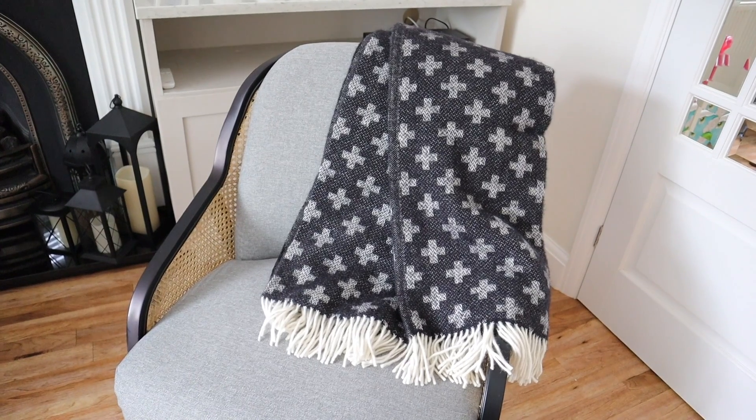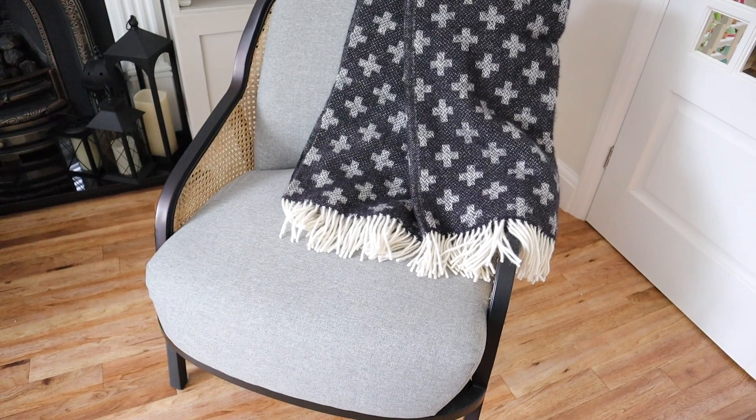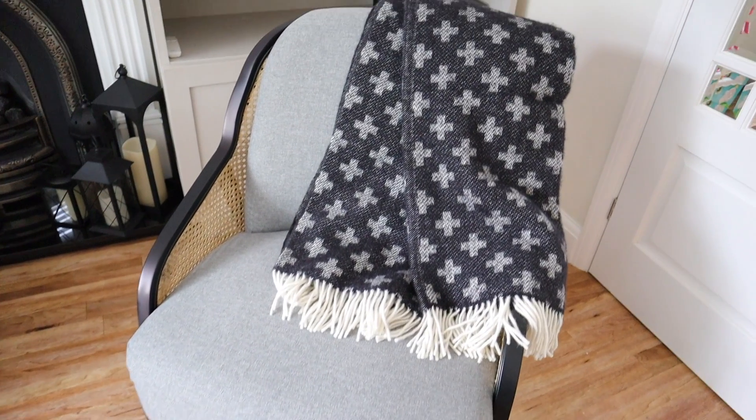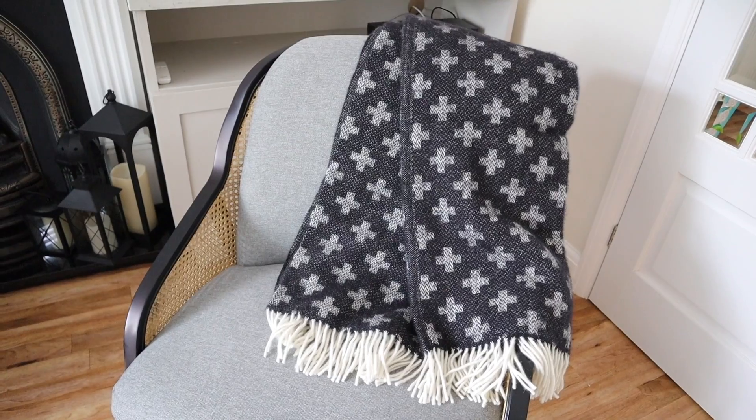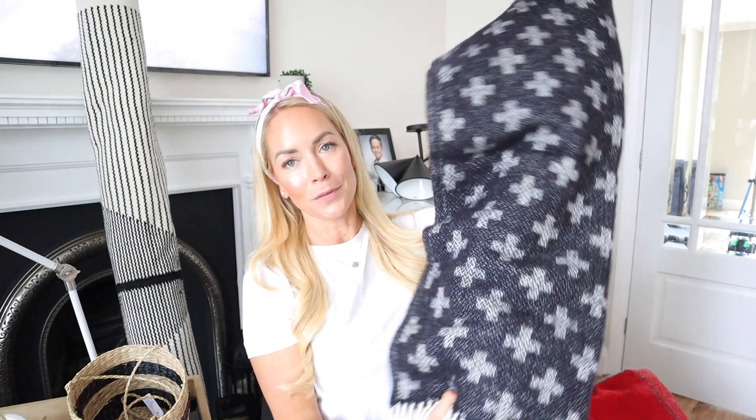We also got this throw which I just think is so beautiful and very good quality. It's from a website called Nordic Nest — they do amazing things but can be pricey; this was £30 off in the sale so I decided to get it. It's a plus wool throw, very thick, very cozy, and I just love the print.